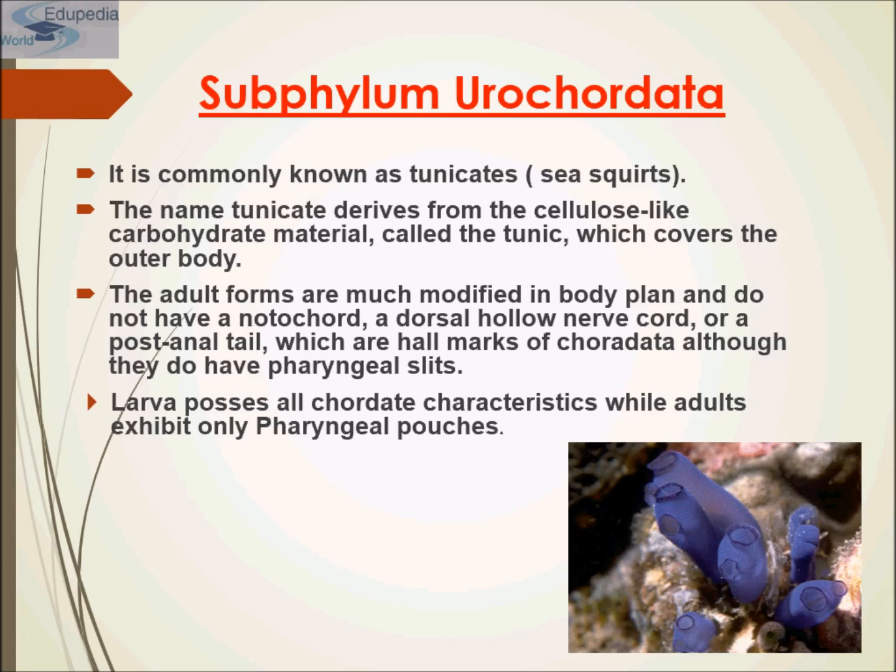Regarding their development, adult forms are much more modified and do not have a notochord, a dorsal hollow nerve cord, or a postanal tail — which are the hallmarks of Chordata — although they do retain pharyngeal gill slits. Larvae possess all the chordate characteristics, while adults exhibit only pharyngeal pouches.